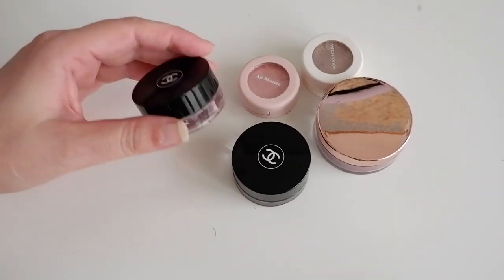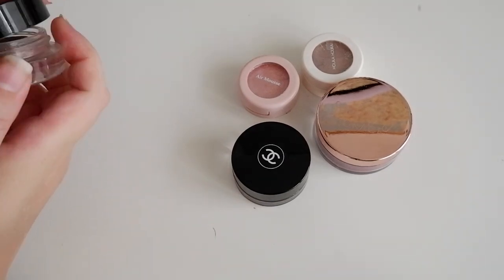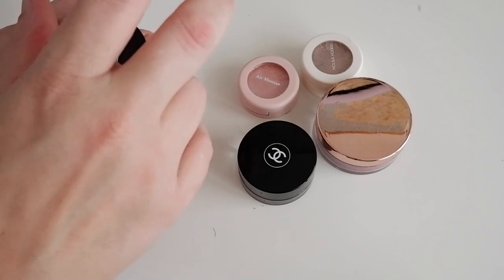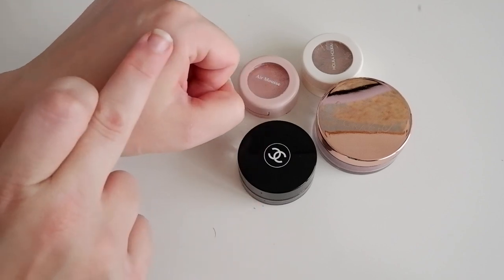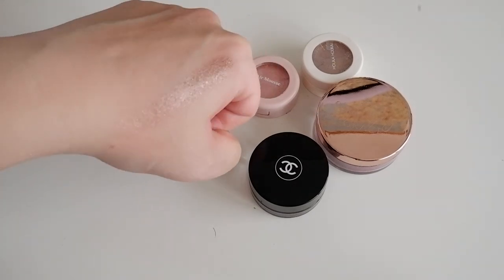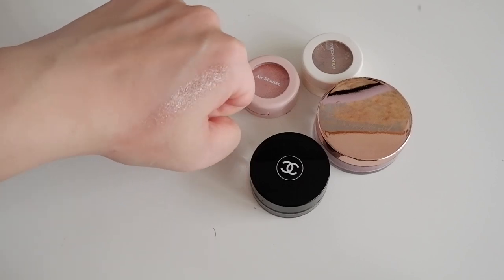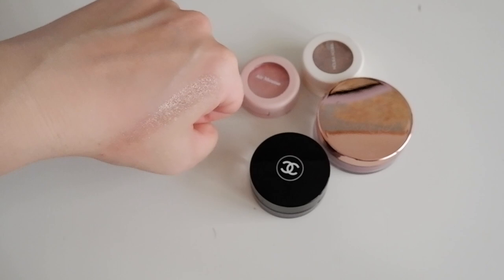And then I have my two Chanel ones. I have New Moon, which is also a bit dry. This is really pretty — this is another one of those one-and-done shadows. But it's very much more of a topper shade than something I like wearing by itself. New Moon from Chanel — I think it's a bit of a cult favorite. I bought it off the recommendation of Lisa Eldridge years ago. It's very pretty but it's more of a topper for me.